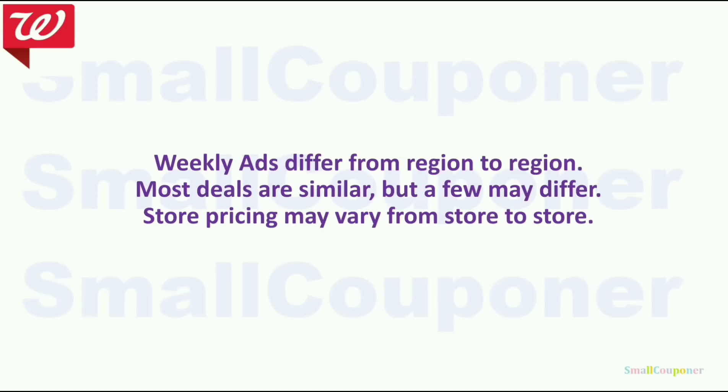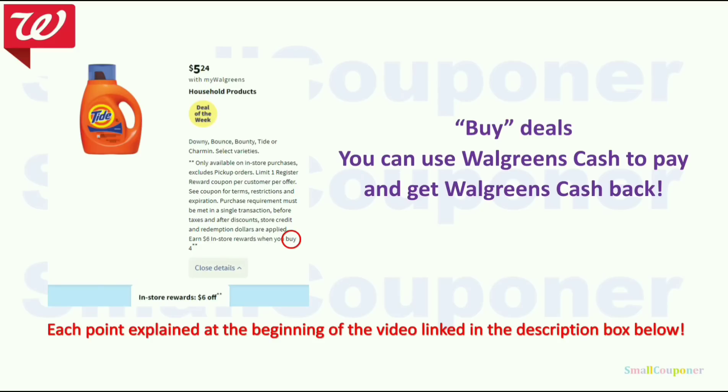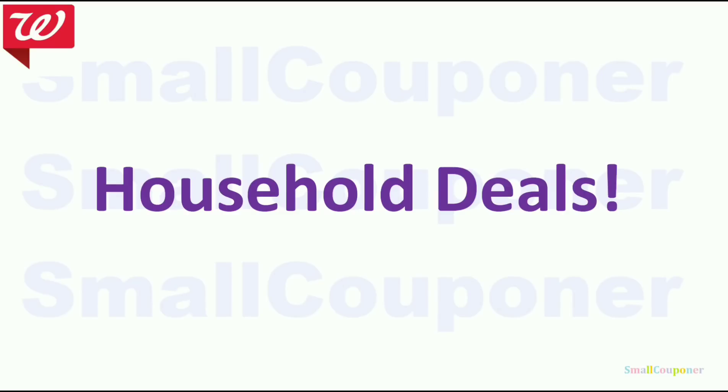Weekly ads differ from region to region — most deals are similar but a few may differ, and store pricing may vary. I will not be going over spend deal rules here because there is a video linked in the description box explaining each bullet point with examples. If you are a beginner, I highly recommend watching the beginning portion of that video. The only thing Walgreens changed is the point system into Walgreens cash; everything else is still the same if you do spend deals in-store.